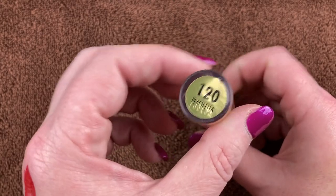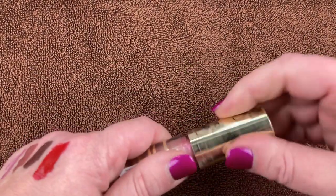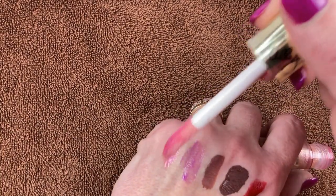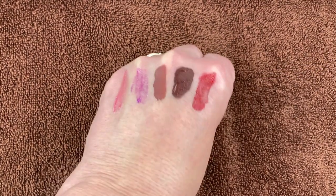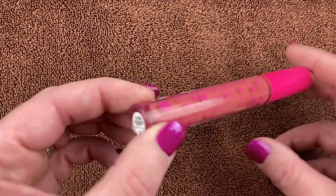I have this beautiful lip gloss from Milani — the Ludicrous Lights in shade 120 Peach Ella. I absolutely love this. I like to throw this over the top of a darker liquid or bullet lipstick. It's got this beautiful duochrominess to it — kind of peach and gold. You can't really see it that well on camera but I just love having this and will definitely be holding on to it.